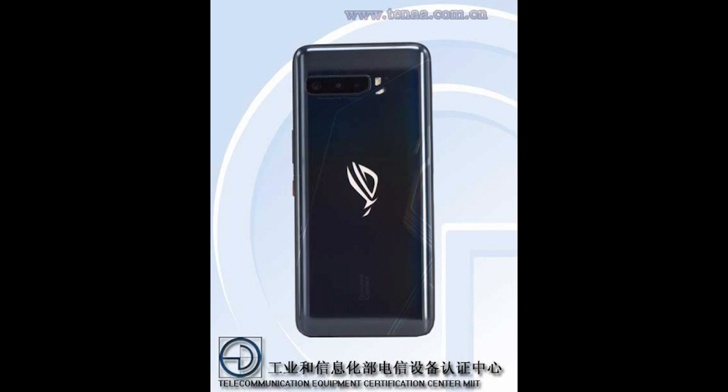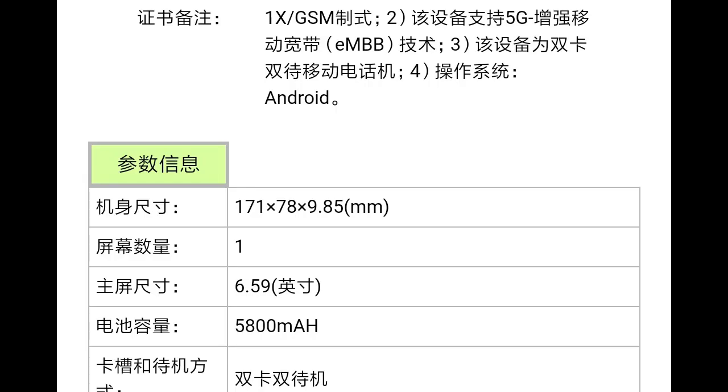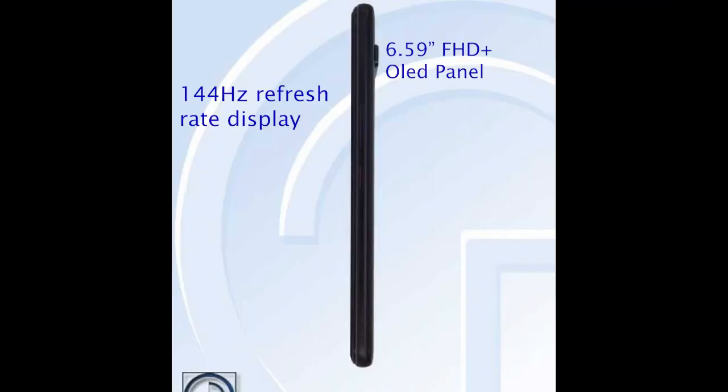ROG just appeared on a STANA certification where we saw a few images of it. From the initial leaks and images, it looks very impressive. The design is going to be similar to its predecessor, but we are going to see an additional lens. It is going to sport a 6.59-inch Full HD+ OLED panel clocked at 144Hz refresh rate — this is really exciting.